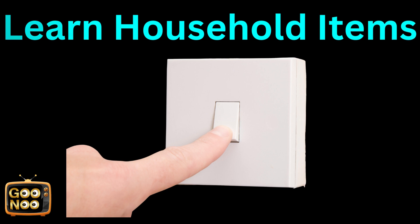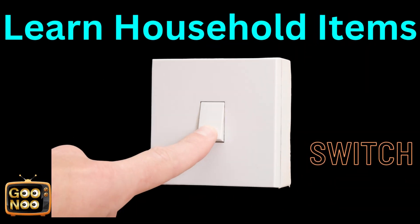What is this known as? This is known as a switch.